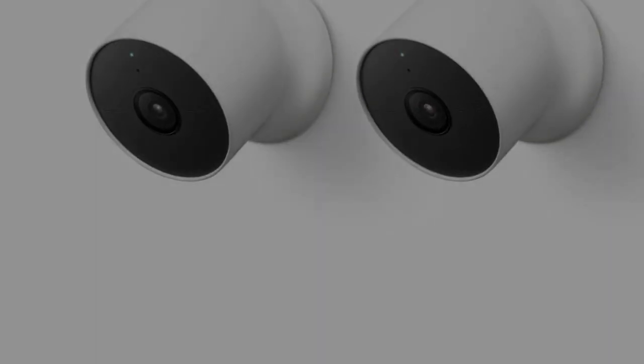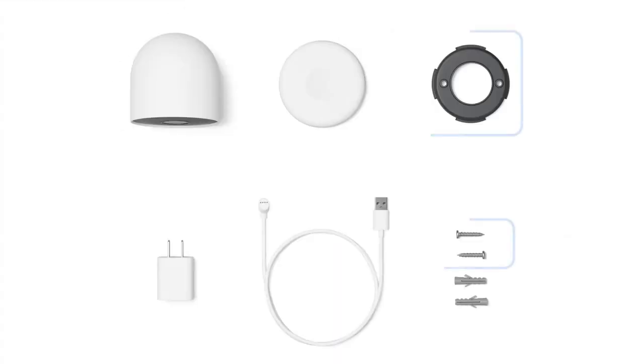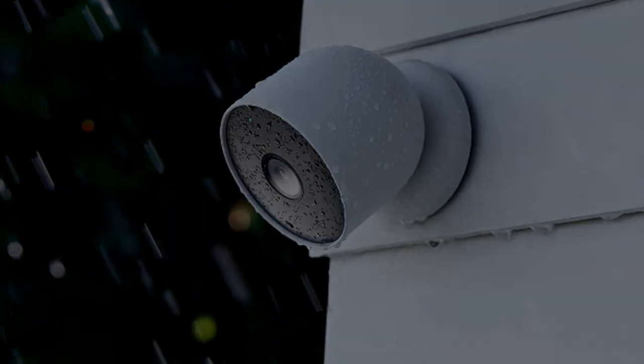Easily check in from anywhere 24/7 with 1080p HDR video with night vision, and see what you missed with three hours of free event video history. Add a Nest Aware subscription — sold separately — for up to 60 days of video history.